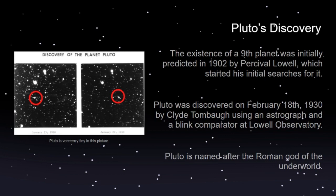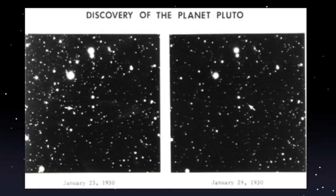Clyde Tombaugh also really liked the name because the first two letters of Pluto — PL — are the initials of Percival Lowell, who calculated the existence of Pluto. Here's a close-up picture of the discovery of Pluto — just a little speck.